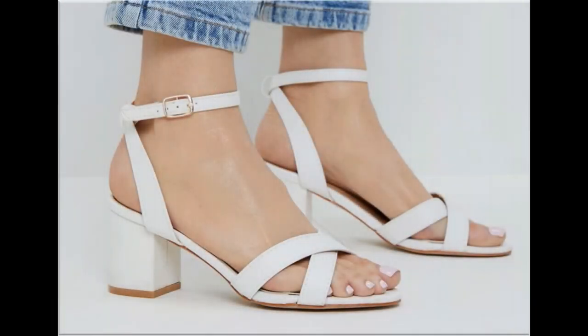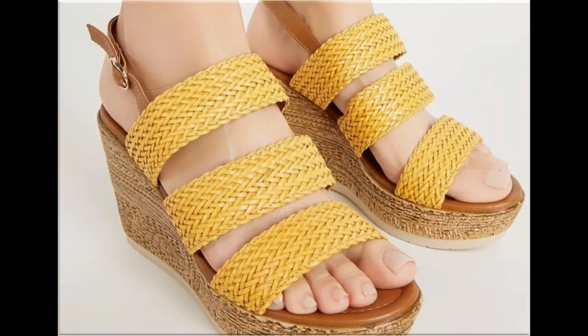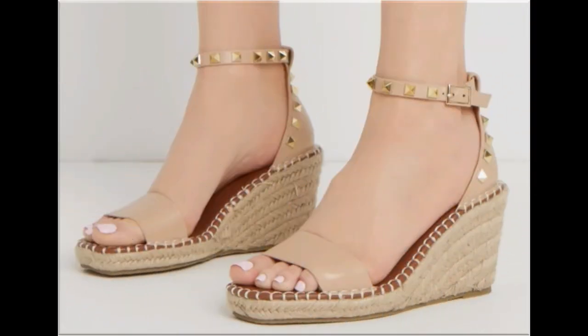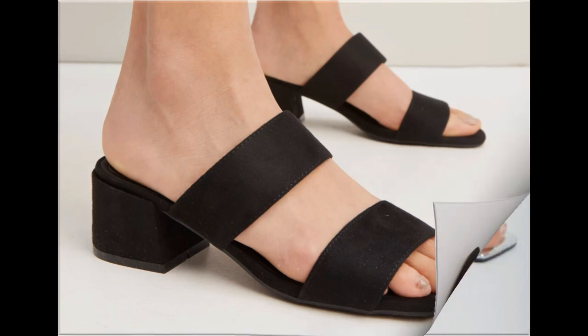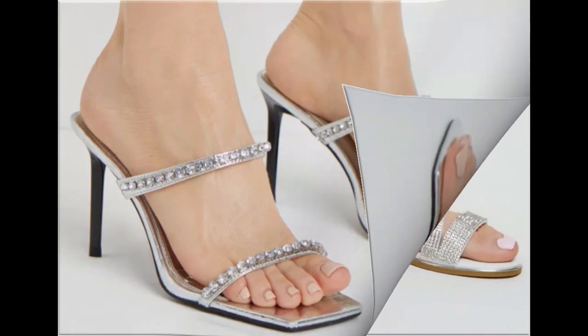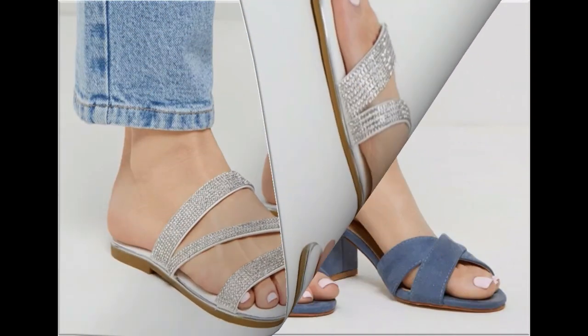Assalamu alaikum everyone, welcome back to my channel. Today I am sharing one of the very beautiful, stylish, and popular footwear designs launched at this time. They are so beautiful and stylish that you'll love to see each and every pair. The special feature of this collection is the very attractive and eye-catching colors used to design these footwears in different heels — low heel, medium heel, and high heel designs are all part of this collection.